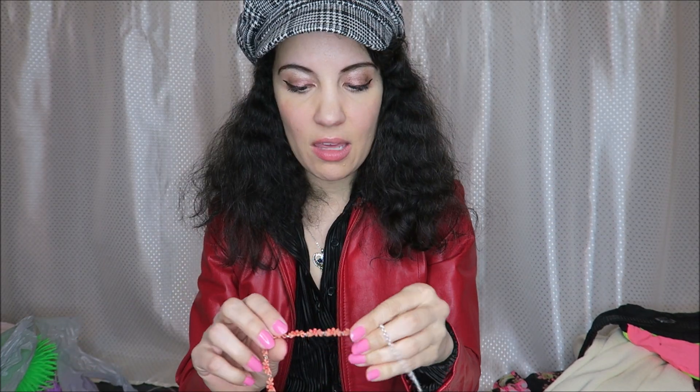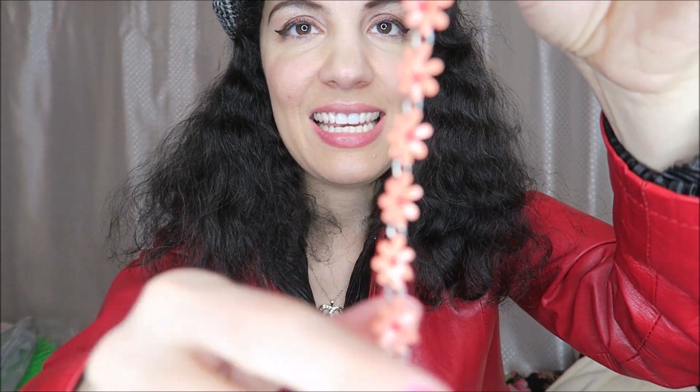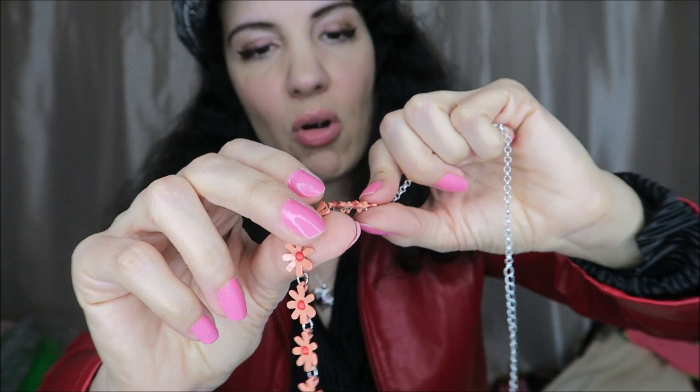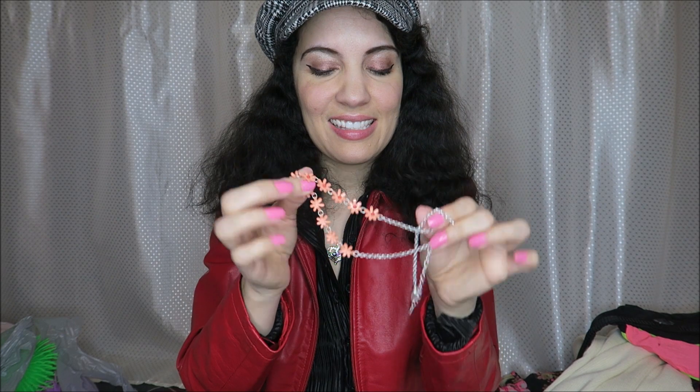And then another thing that reminds me of the whole Y2K thing that's so popular right now is this little daisy necklace. Very cute, it's kind of a nude neutral with little orange or red dots in the middle. I don't know if it's gonna lay right, but I thought maybe I could do it tighter and make like a choker out of it. And that is the last thing I got from Goodwill.